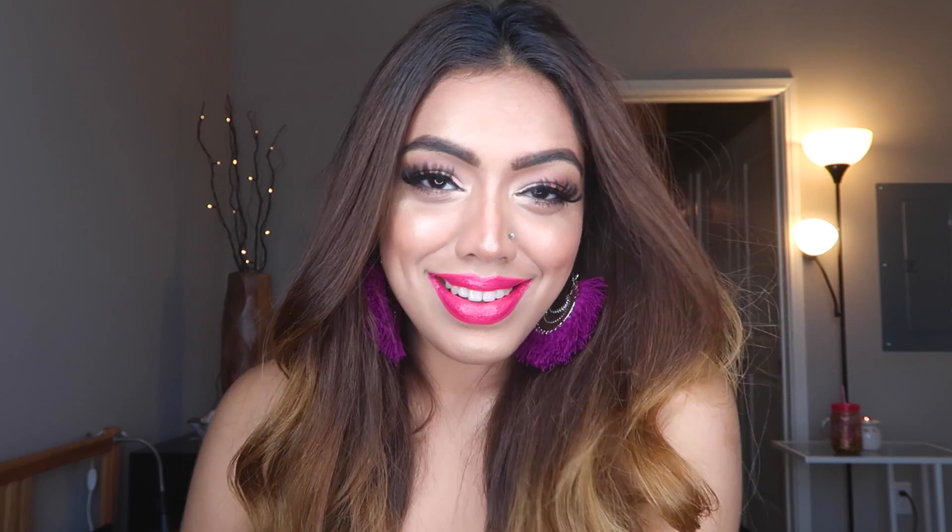And there we go — that is our final look, guys! I hope you guys like this look. If you did, make sure you give it a big thumbs up, subscribe to my channel, and hit the bell notification for updates on every new video. Comment down below if you have any new video ideas. And that completes this look — I will see you guys in my next video. Bye, guys!